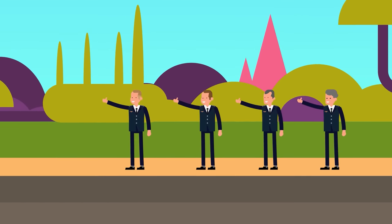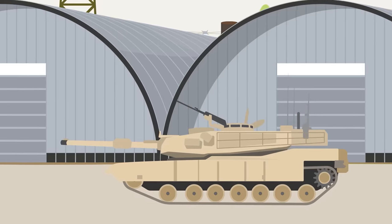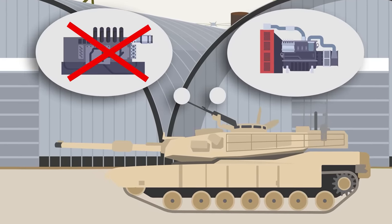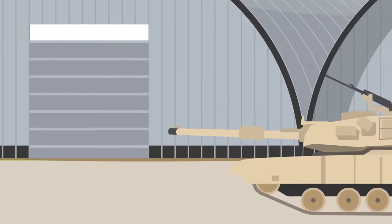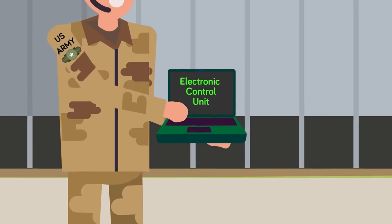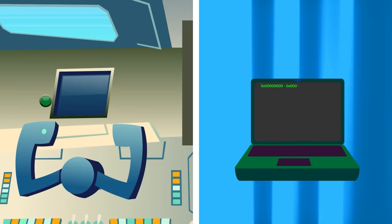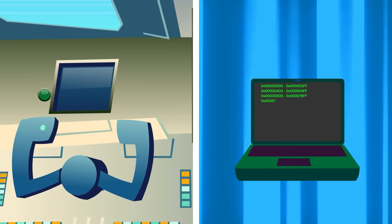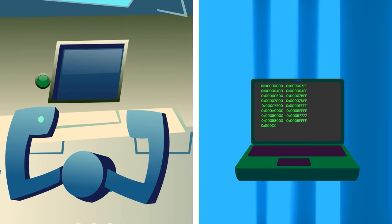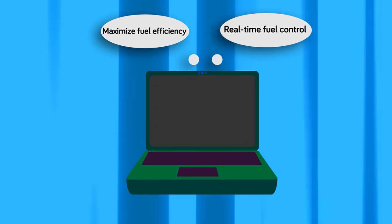However, this was not the only development that made the Army favor the engine. One of the main reasons the Army chose the gas turbine engine over a diesel one was the fact that it was digital. With computers becoming the way of the future, Army officials knew that the best main battle tanks would be operated using computers. Because of this, the brains of the engine are in its electronic control unit, whose purpose is to provide real-time fuel control to the engine to maximize fuel efficiency. Of course, as with any type of engine, it is not immune to breaking down.